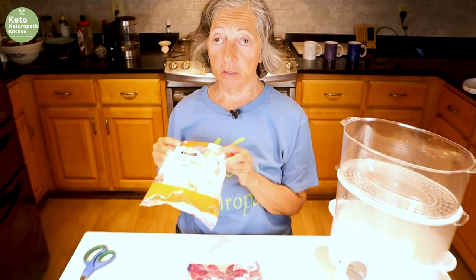Welcome back to the keto naturopath kitchen. I'm still on a summertime theme, and today I'm making keto potato salad — but there are no potatoes in it. I'm doing it with red radishes and cauliflower.